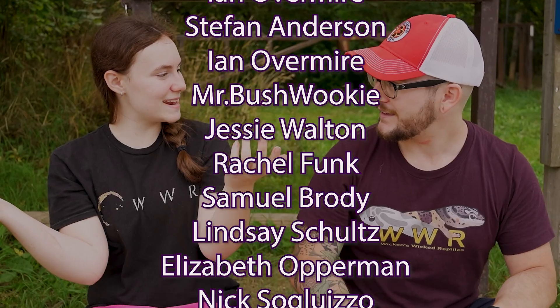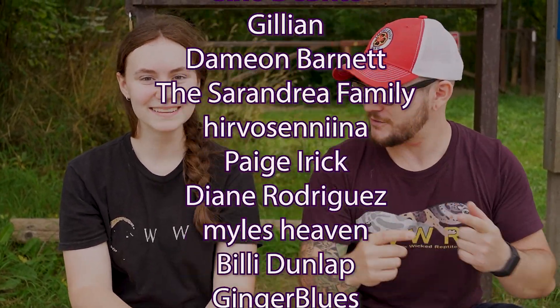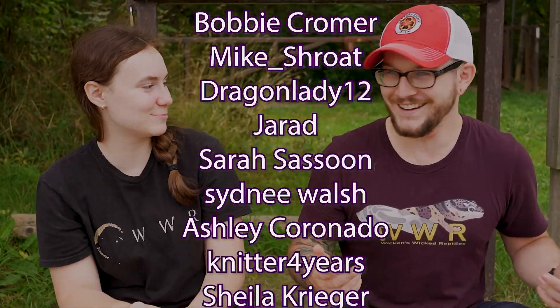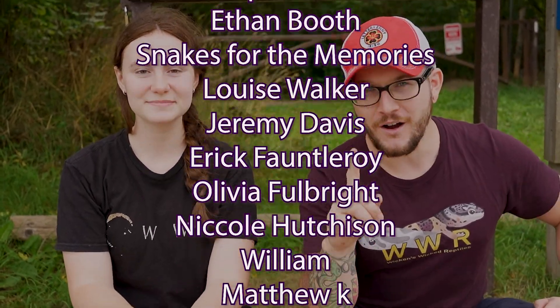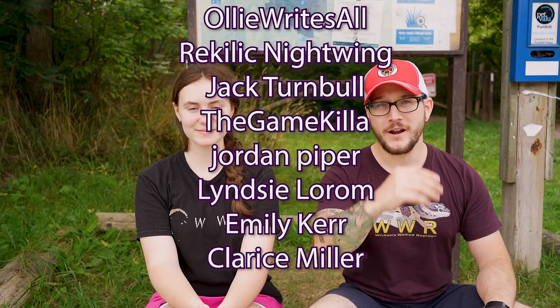It's almost like you're already here. You get discounts on the merch, which we're both wearing — this is like the perfect outro, I didn't even plan this. For as little as $1 a month you can be a Patreon supporter too. Because we do videos twice a week, I'll see you on Monday or Thursday.